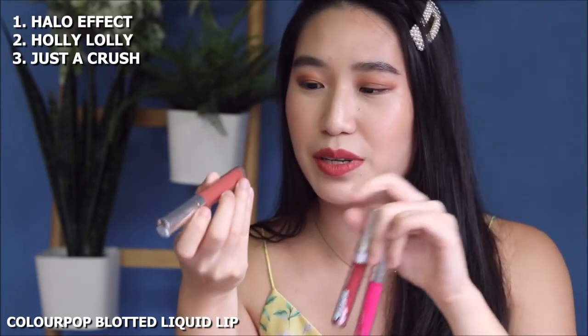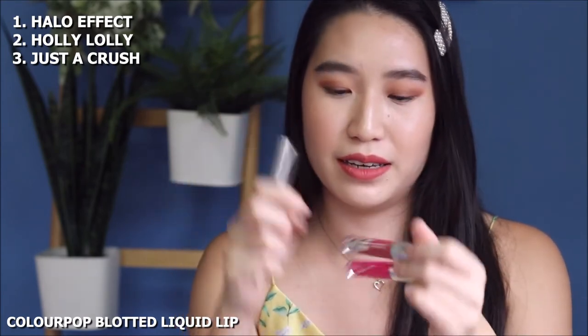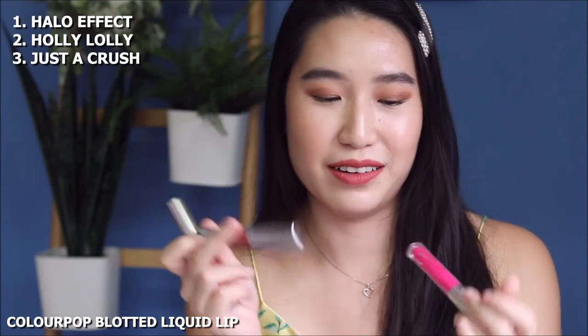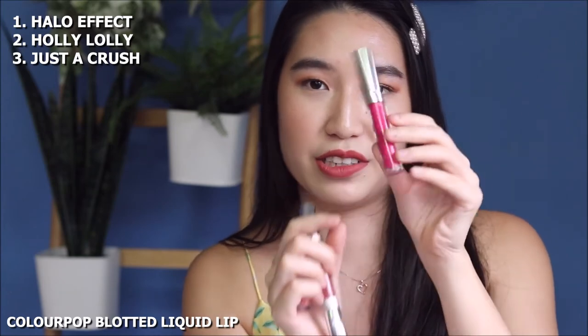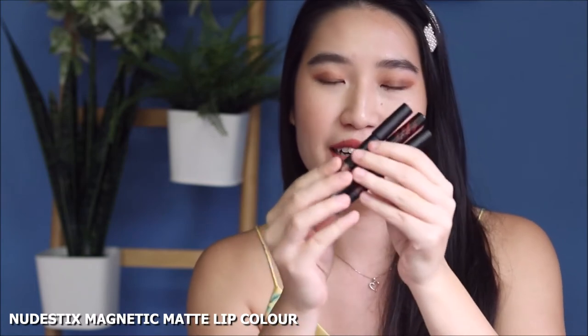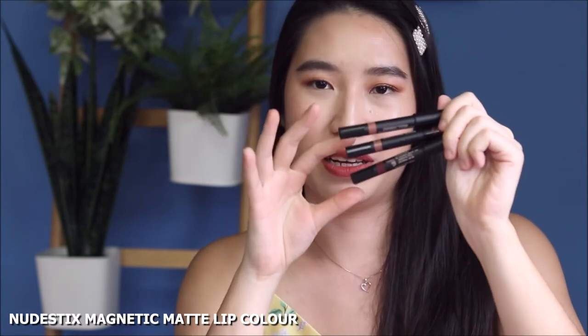I would recommend these Colourpop Blotted Lip colours: Halo Effect, Holy Loli which is what I'm wearing now, and Just A Crush which is a super bright summery pink.